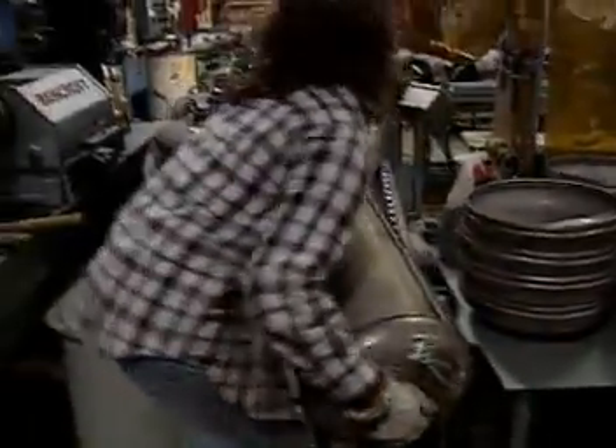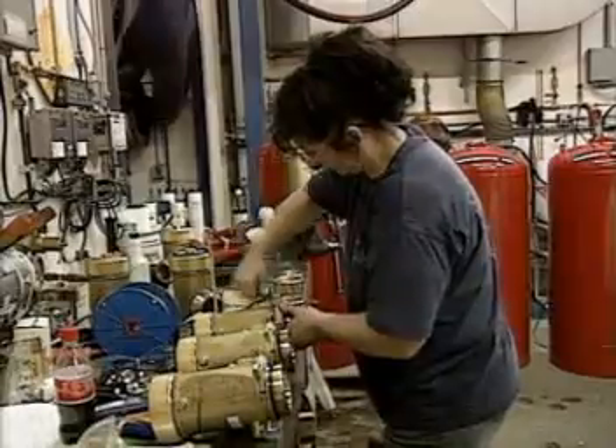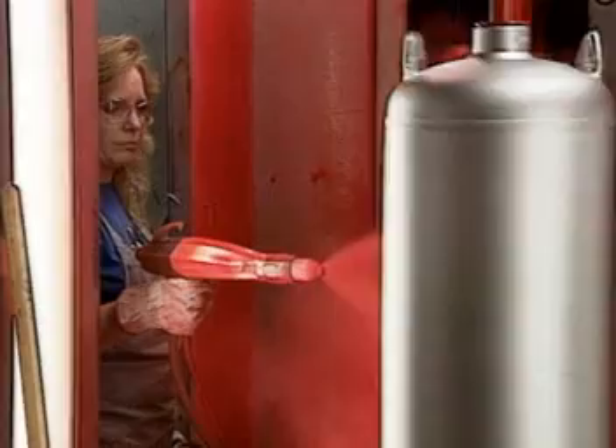If there is a downside, it may be the cost. You can expect to pay about $40 for every square foot of space you need to protect. But if you need protection from both fire and water, that may look like a pretty hot deal.